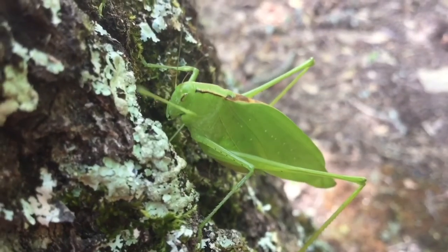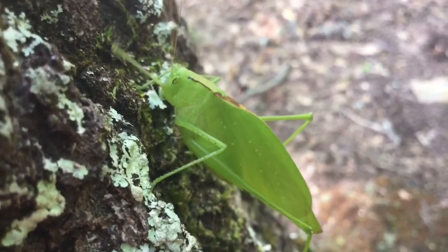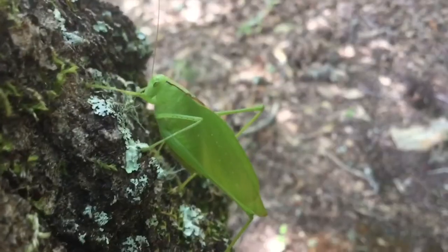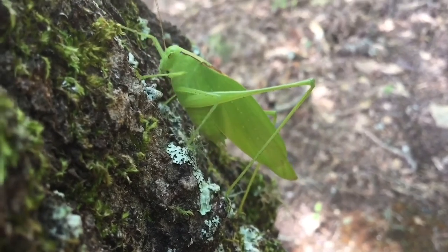Notice those large back legs. Katydids are great jumpers and have the ability to move from plant to plant or escape predators. They do have the ability to fly, but typically only go short distances. Katydids can be found during the summer on branches of trees and bushes all across America.